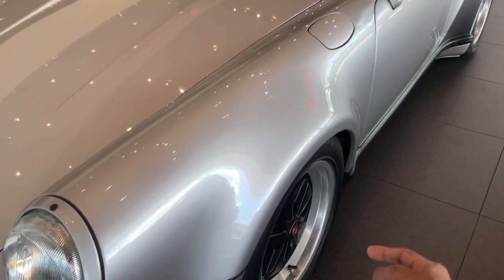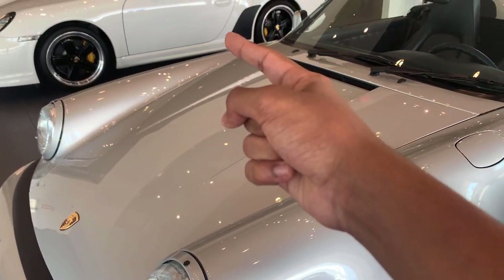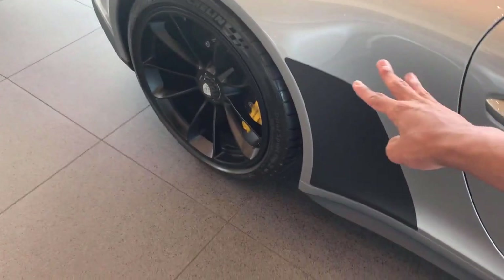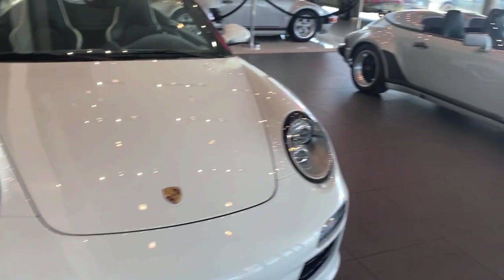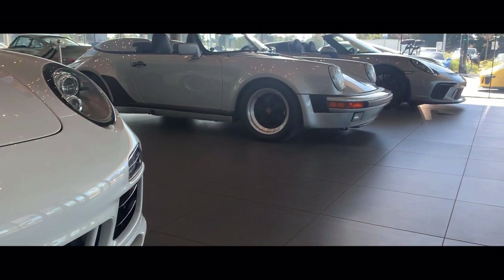All three have pretty similar specs — black wheels on all of them, though some are slightly different. The 997 has yellow brake calipers and the 991.2 has yellow brake calipers too. What all three of them do share are these little coverings on the fenders. I'm not exactly a fan of the 997 Speedster, but I definitely am a fan of the 991.2.